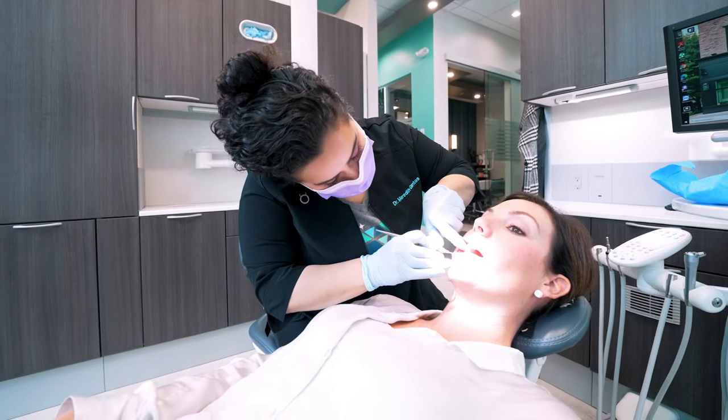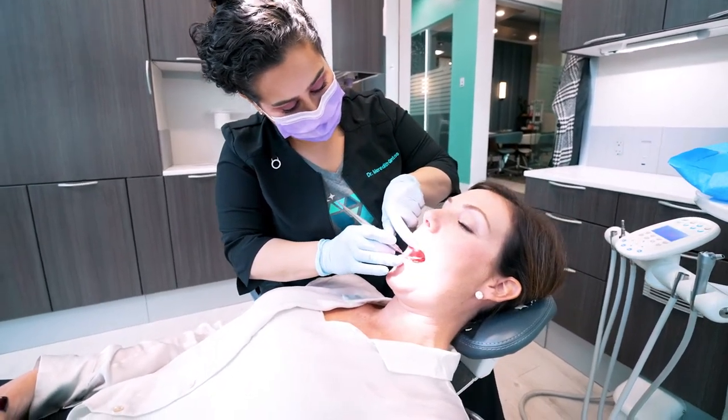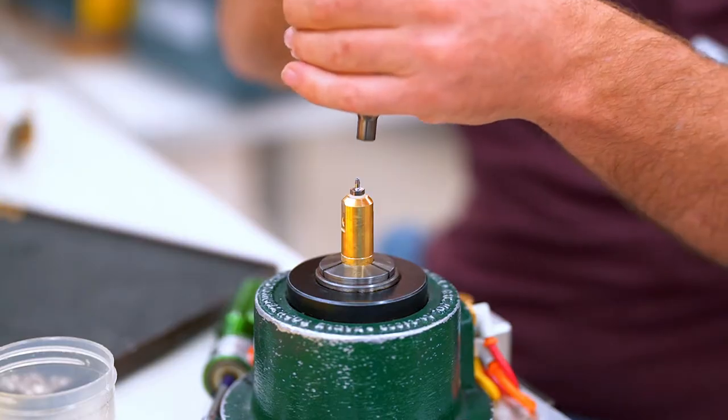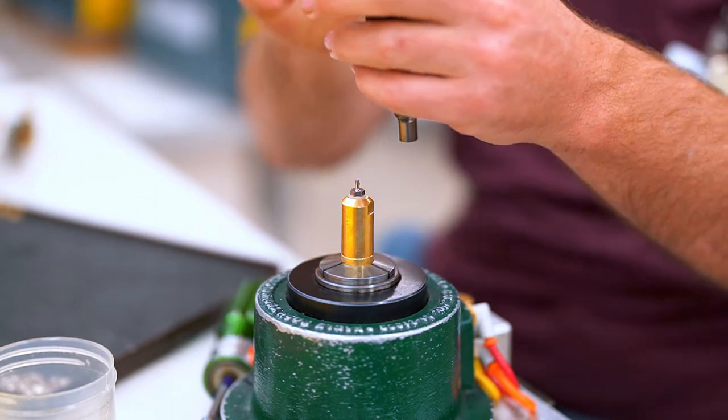That was when I knew that ADEC was the right way to go and what I wanted in my office — to see that the same level of detail and quality that I put into my dentistry is what ADEC puts into their equipment. It was a match made in heaven, I guess. As dorky as that sounds, but I just knew that that was a good partnership for me.